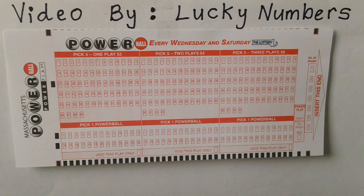Here is a Massachusetts Powerball slip ticket. How to play.